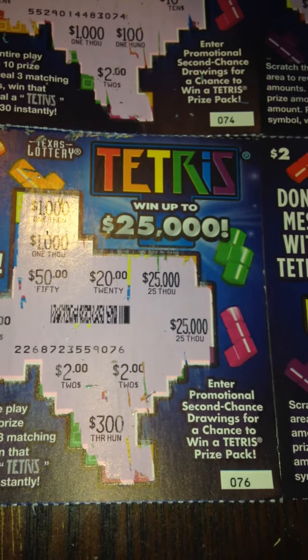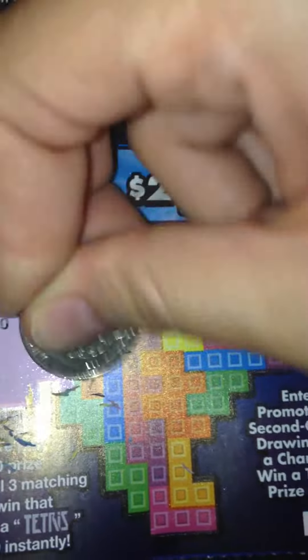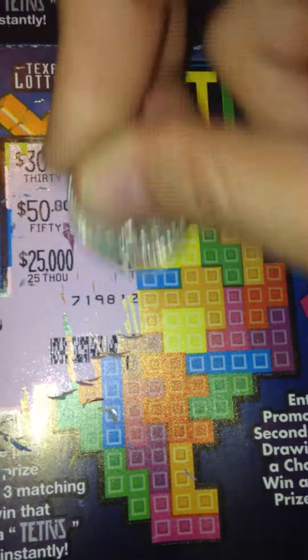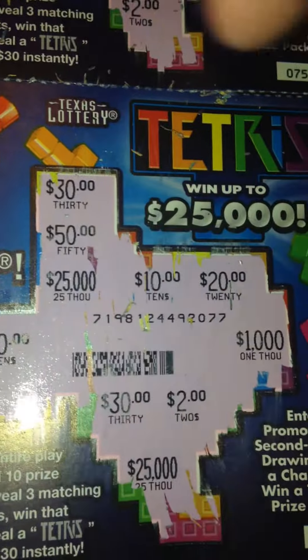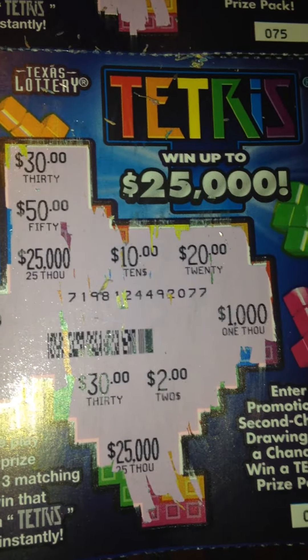Let's go ahead and take care of ticket number 77 and see if we have another one. On ticket 77, I see $30 twice, $10 twice, $20 once, $1,000 once, $25,000 twice, and $2 once. So that one is a loser.